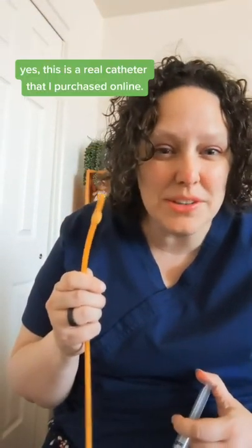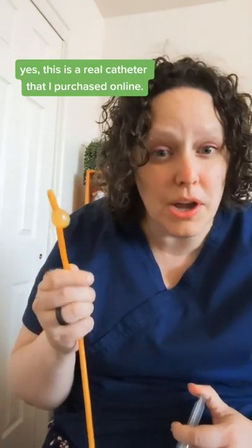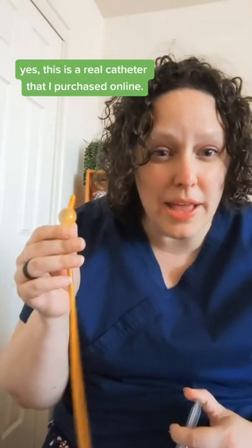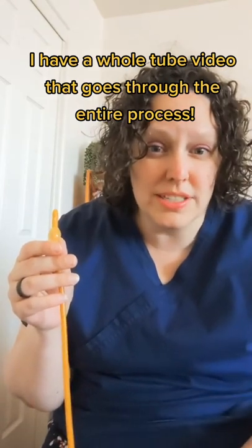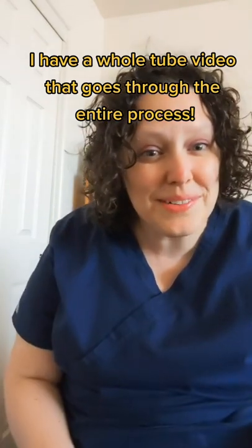Frequency nurse fact of the day: did you know that your catheter stays in because we fill a little balloon with water, and that keeps it from coming out of your bladder? When you're ready for us to remove it, we just take the water out and slip it out. That's how a catheter works.